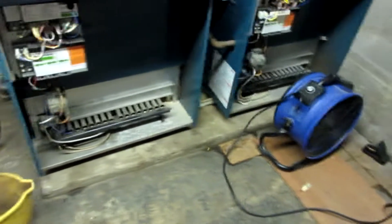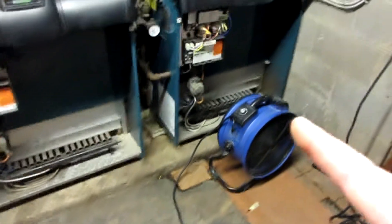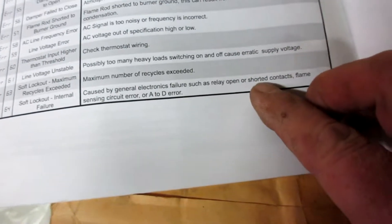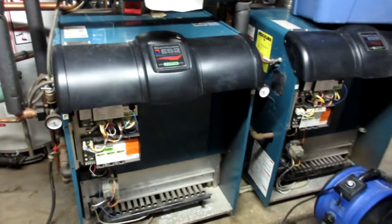When I turn them back on after they sit for 10-15 minutes, this one is throwing a different error — error 64 — which says: safe lockout, internal, caused by general electronics failure such as a relay open or shorted contacts, flame sensor circuit error. So I need to get some heat in this building.